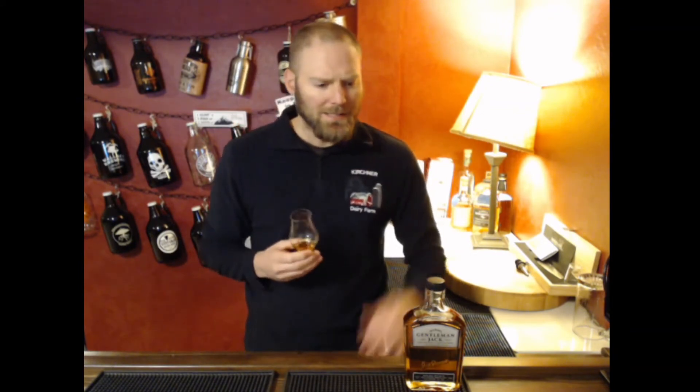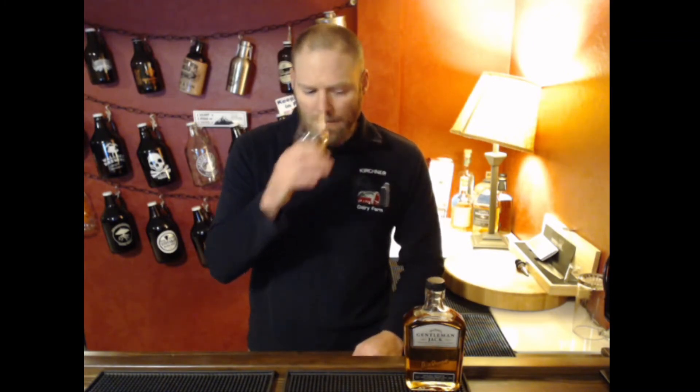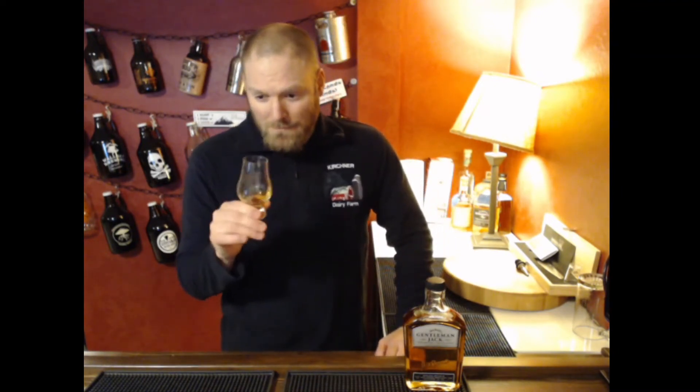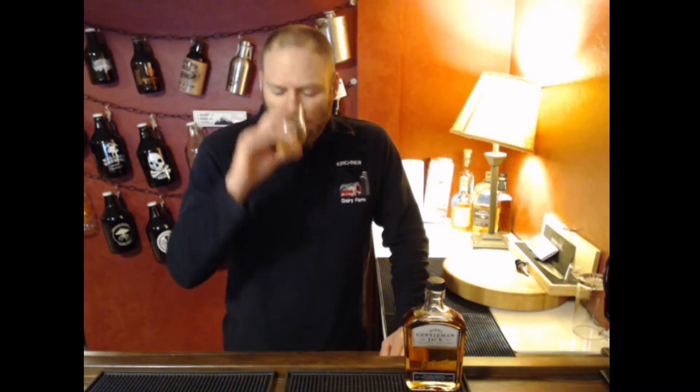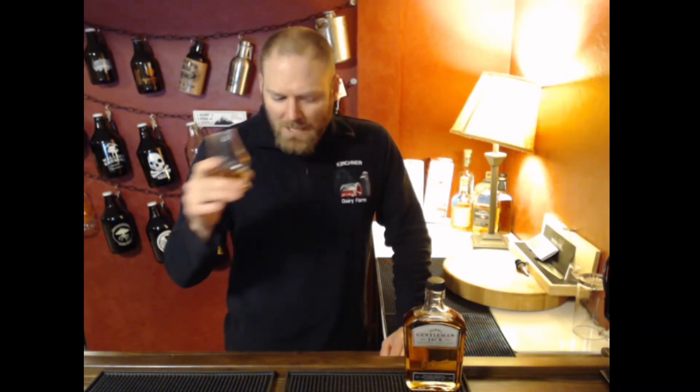80 proof, 40% ABV — it's a bit thin, right at the very floor of proof you can have to still be considered whiskey. To be whiskey, it must be at least 80 proof. Screaming out of the glass: banana laffy-taffy and ethanol. There's a little bit of a touch of brown sugar in there, maybe a vanilla wafer. Definitely banana laffy-taffy — not banana fruit, banana laffy-taffy.